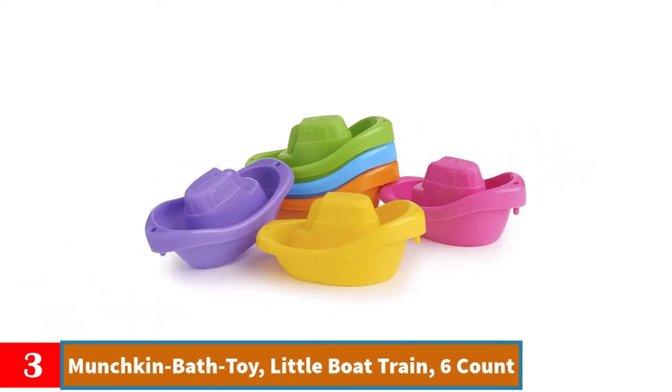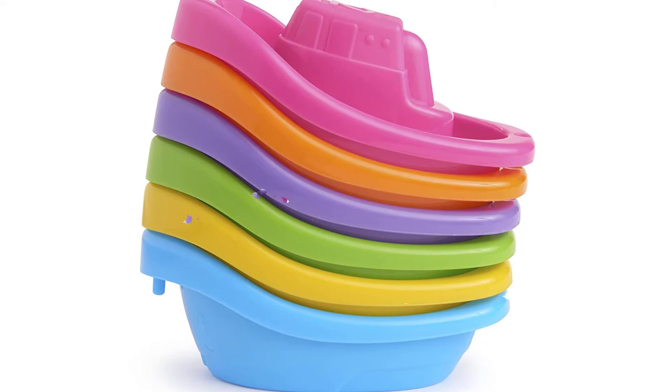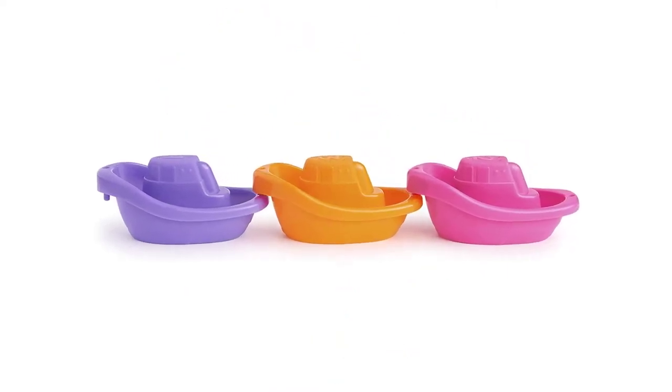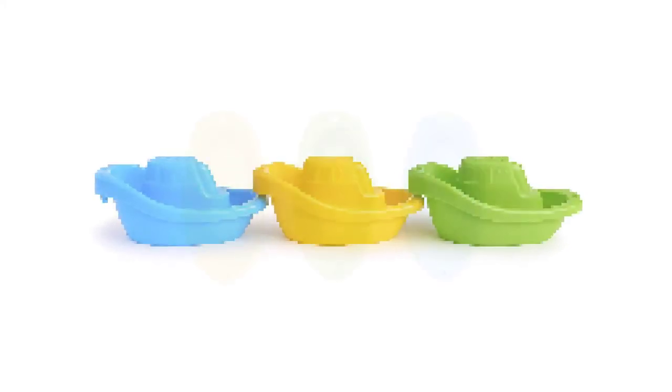Number 3: Munchkin Bath Toy Little Boat Train, Six Count. Six boats float and link together to create a little boat train. Boats have funny faces and are numbered 1, 2, 3 for counting, ordering, and number identification games. Boats can scoop up water and strain when turned upside down. Lightweight and easy for baby to grasp.